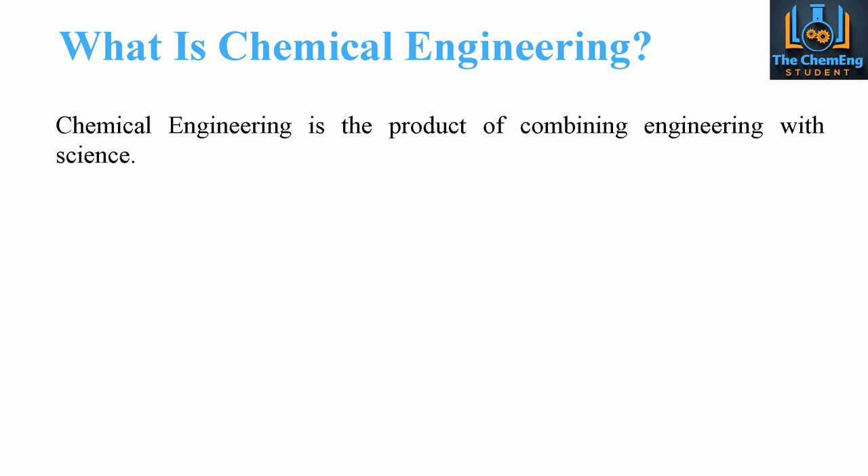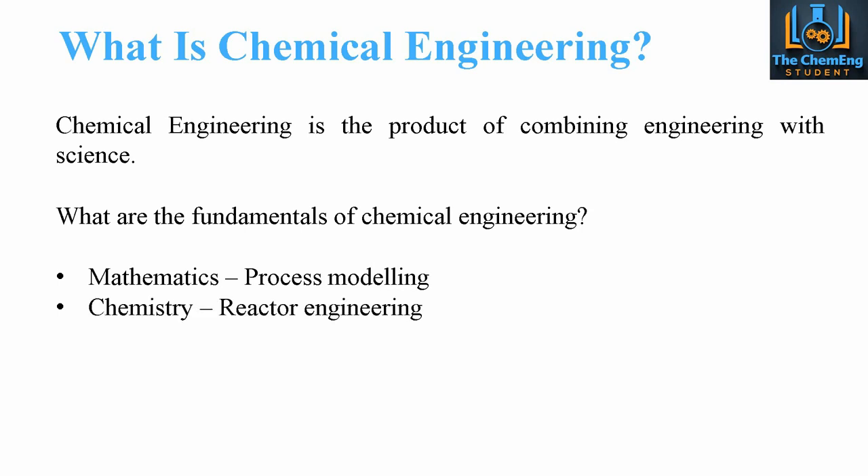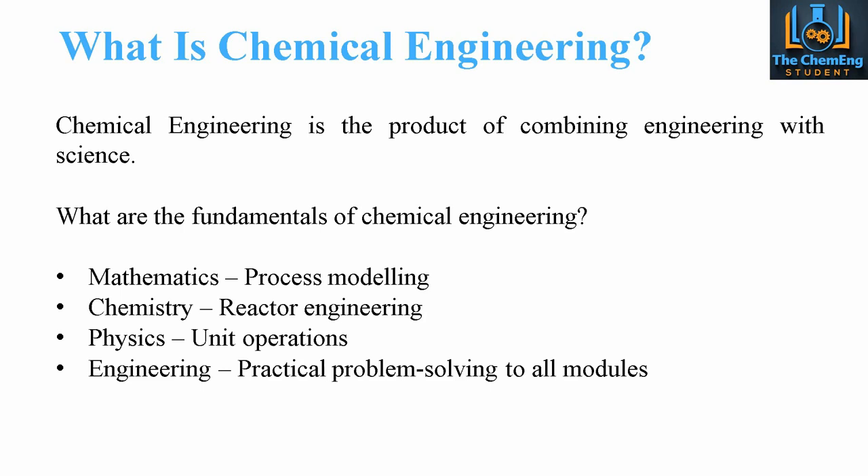So just a quick recap — what is chemical engineering? Essentially, chemical engineering is the combination of engineers and scientists. The fundamentals are pretty much mathematics, so this is where we use process modelling; we have chemistry, which is used in reactor engineering; and we have physics, which encompasses pretty much all elements but more predominantly in things like unit operations, separation processes, etc. The core element of engineering allows us to approach problems with practical solutions and problem-solving skills that every engineer needs within their discipline.